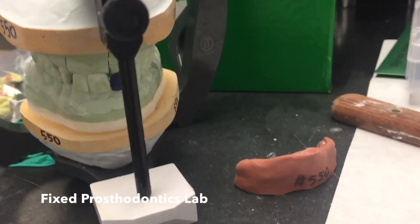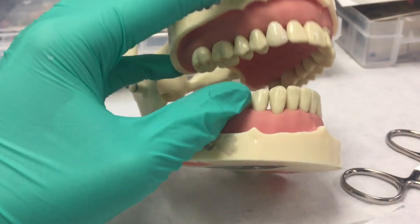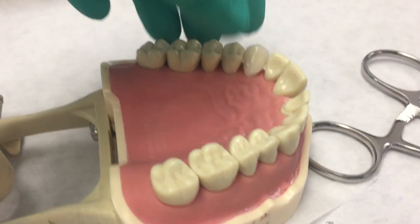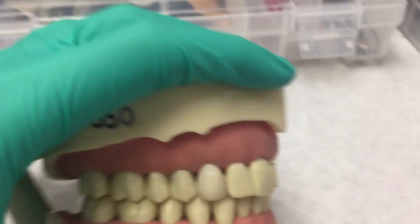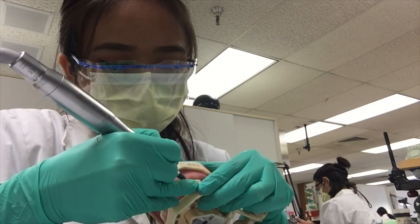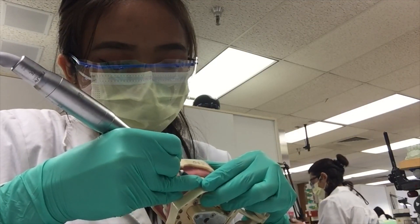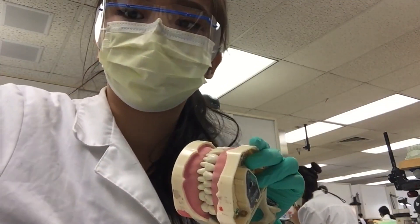This is for a different class, which is my fixed prosthodontics class. What we did is we made a porcelain crown — we literally took a coping and layer by layer had to paint the porcelain layers and then bake it. This was the result after polishing. By polishing, we can get the right contacts on the proximals and the occlusion so it can fit well. Fixed prosthodontics is like crowns and bridges, which is different from removable prosthodontics because you can take that out.